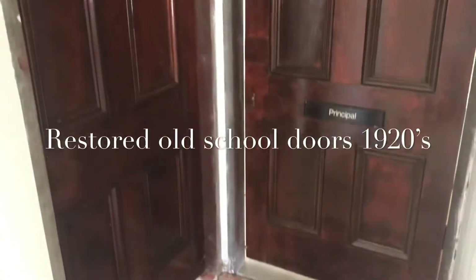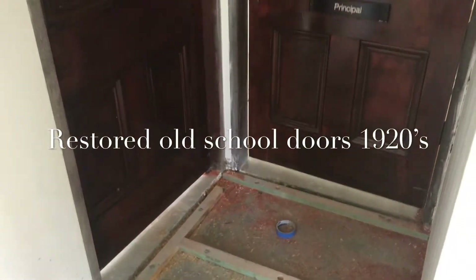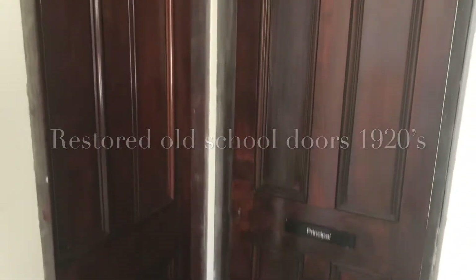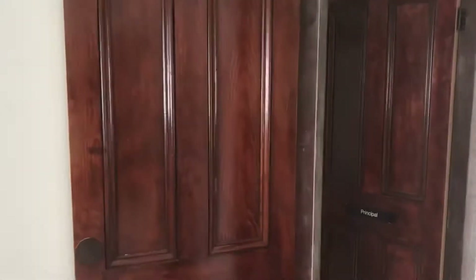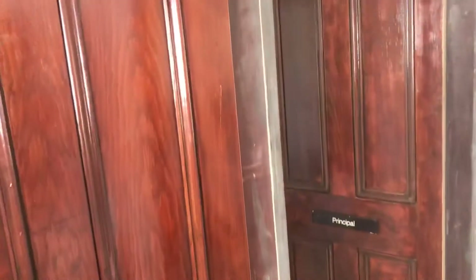Look — we have doors! You can see he's trimmed all the doors to fit the doorways. The handles haven't been put on yet, but that's what they look like — the old doors. Very nice.